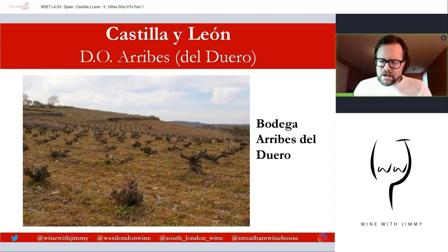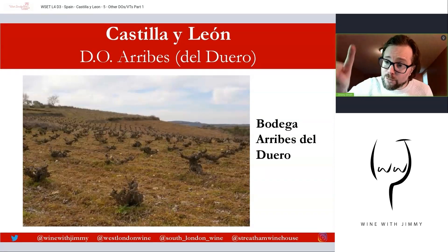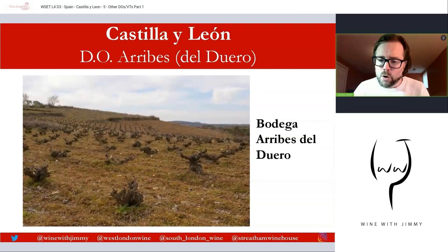Arribes sits at an altitude of about 500 to 800 metres. The Duero River drops in altitude as it traverses west, and here we have some of the lowest altitudes for Spanish vineyards on the Duero. It's an old, quite traditional and rustic area. Lots of bush vines here, and the soils are quite poor with granitic-based bedrock and lots of weathered sand on top.